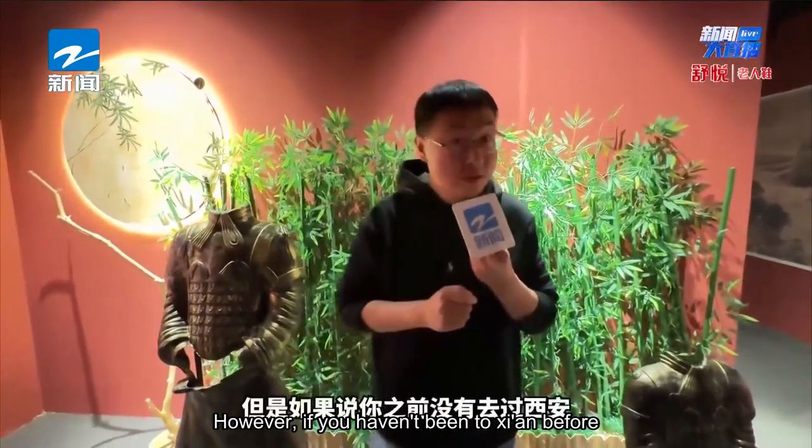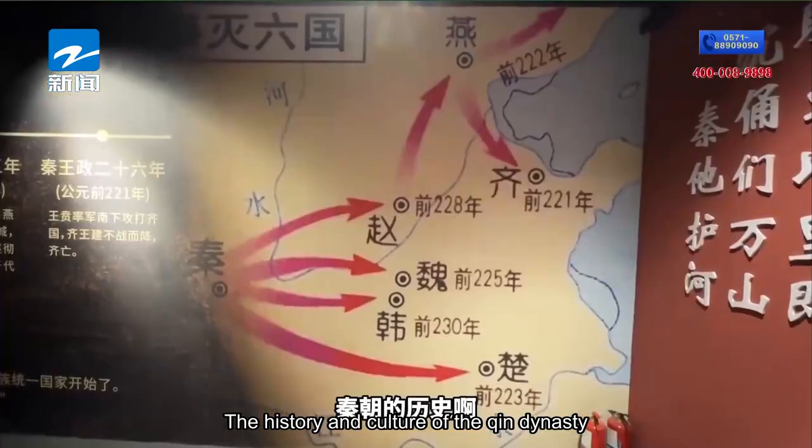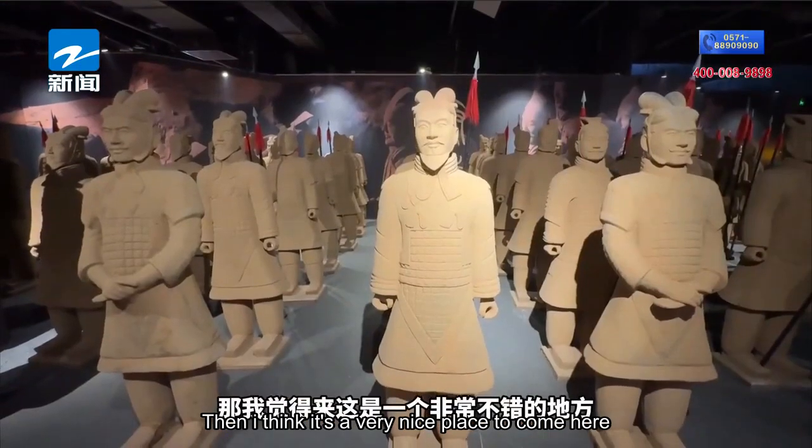However, if you haven't been to Xi'an before, or just want to explore the history and culture of the Qin dynasty with your kids on the weekend and see what the terracotta warriors look like, then this is a very nice place to visit.